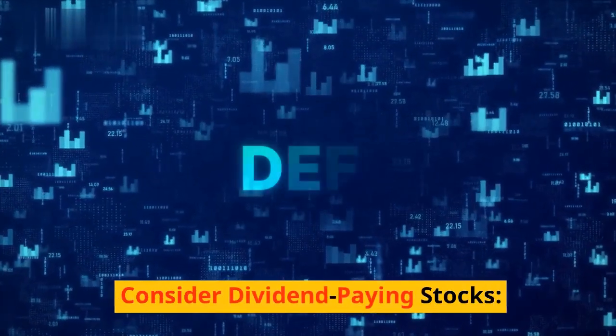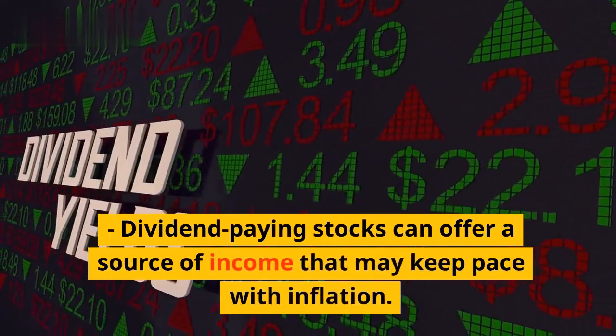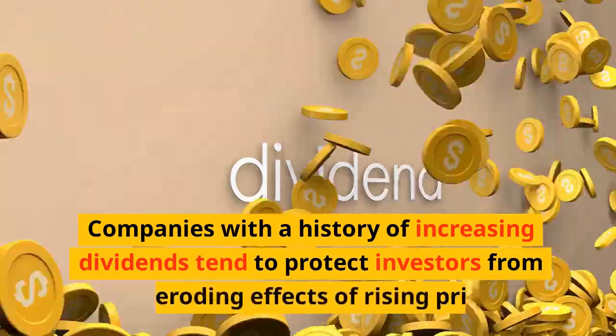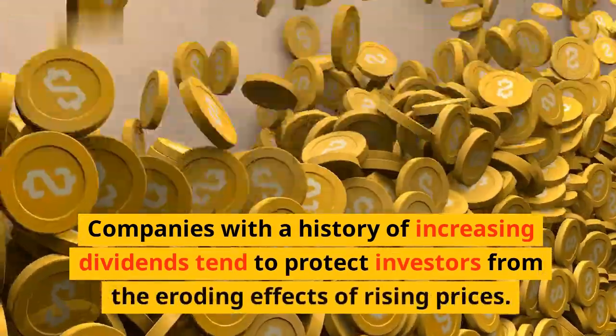Sixth, consider dividend-paying stocks. Dividend-paying stocks can offer a source of income that may keep pace with inflation. Companies with a history of increasing dividends tend to protect investors from the eroding effects of rising prices.